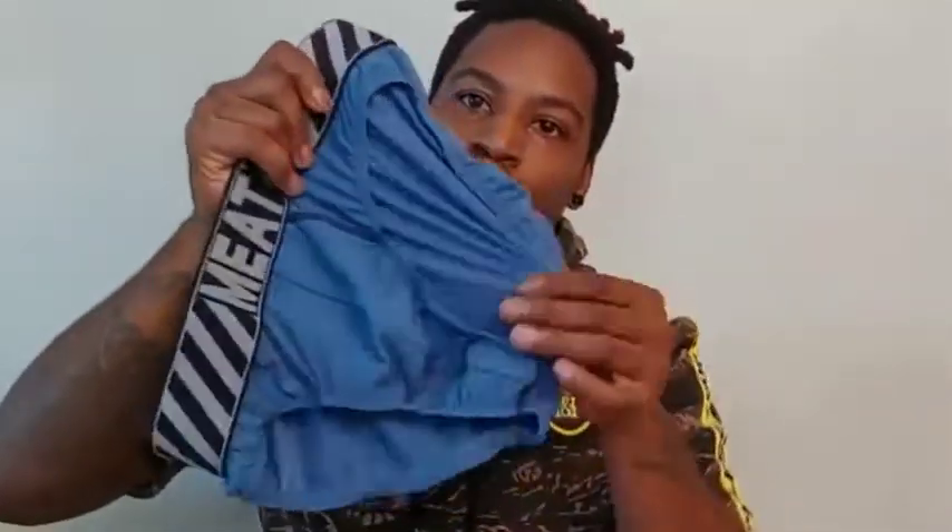I'm just going to show you some of my favorite pieces. These first pair are blue briefs — they are very stretchable, the fabric is absolutely breathable and wonderful. They do stretch, so if you have bigger, thicker legs there'd be no problem. They're true to size, so whether you're small, medium, or large they do fit whatever size you are.